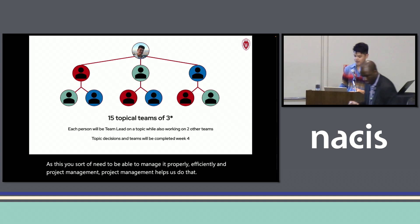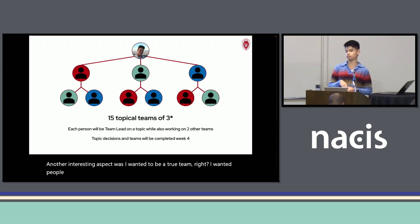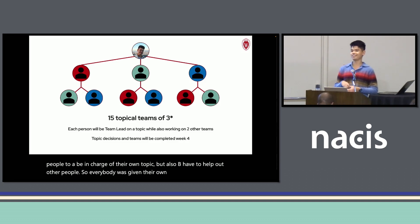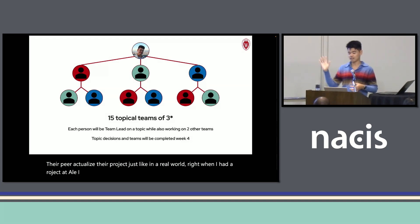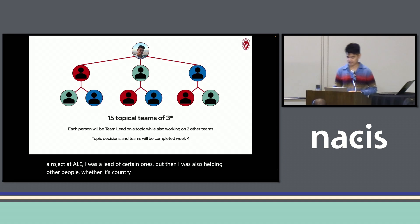Another interesting aspect was I wanted it to be a true team. I wanted people to be in charge of their own topic, but also have to help out other people. So everybody was given their own topic, but nominally they were also working under somebody else to help their peer actualize their project — just like in the real world. When I had a project at Apple, I was the lead on certain ones, but also helping other people, whether it was country reviews and things like that.